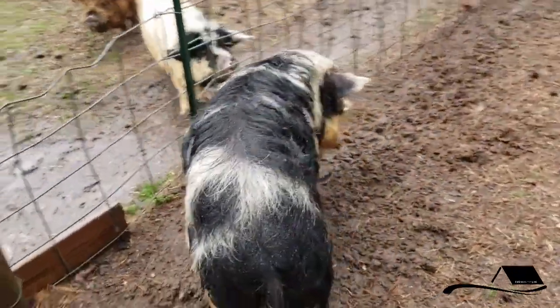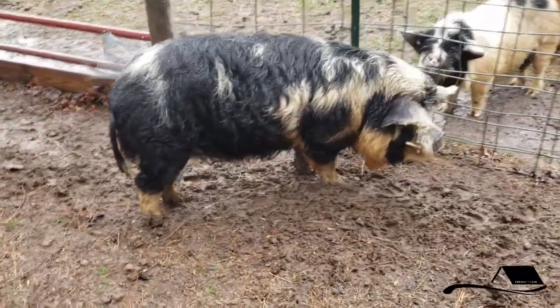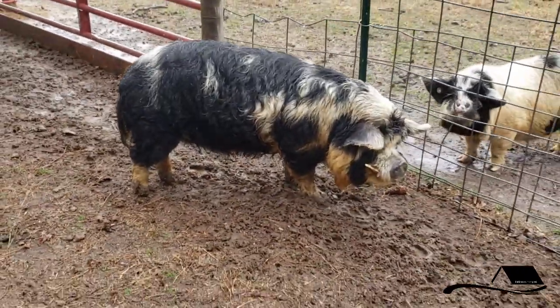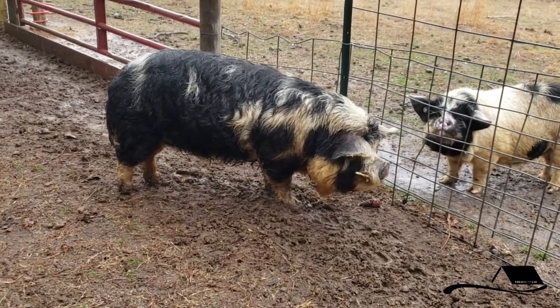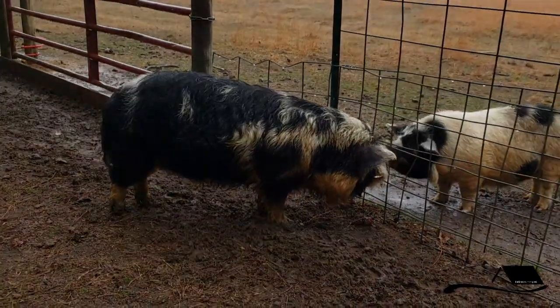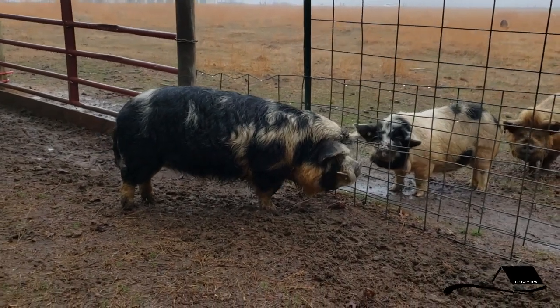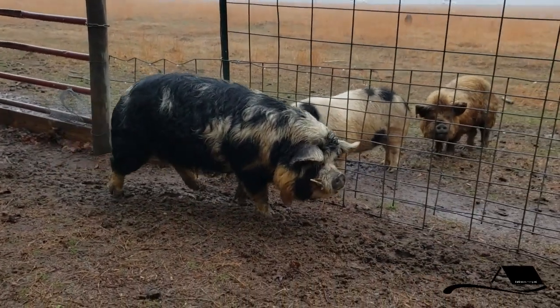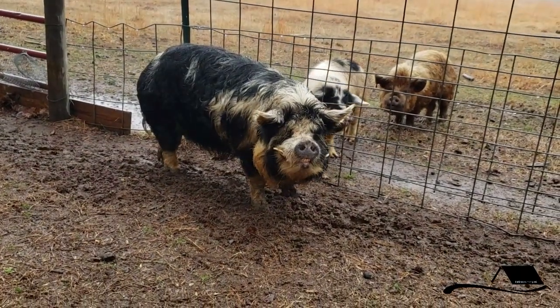Worms are not in and of themselves fatal, but they can cause the Kuni Kunis to be so malnourished that other things become fatal. For example, we're in the wintertime right now, and if he were to get pneumonia or anything like that — something that wouldn't normally be life-threatening — if he were too malnourished, it could possibly become fatal.